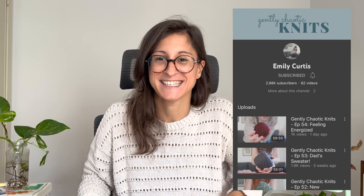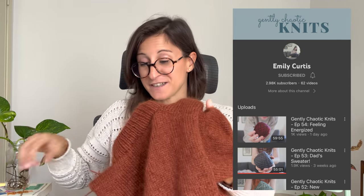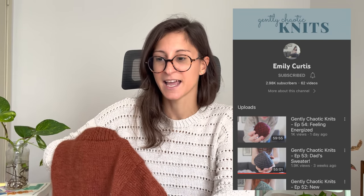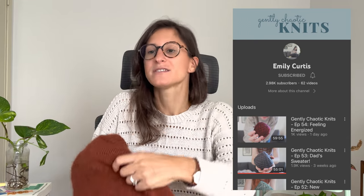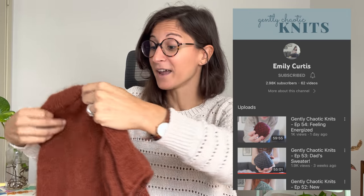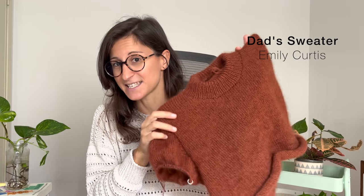Now for works in progress. I have a test knit for Emily from Gently Chaotic Knits. I love her name and her podcast in general — it fits her so well. Her podcast is very relaxing, not perfect, and very relatable. I recommend it if you're looking for a new one. I'm knitting to test her dad's sweater pattern.